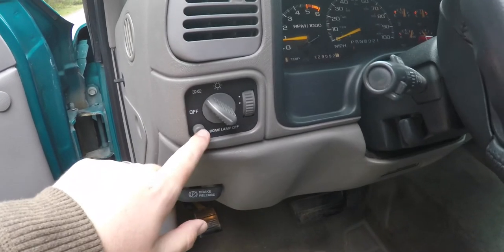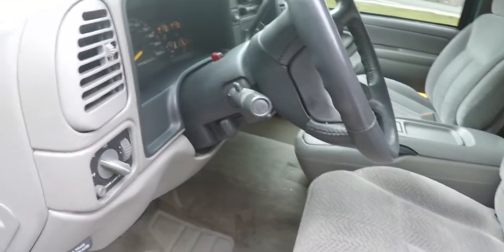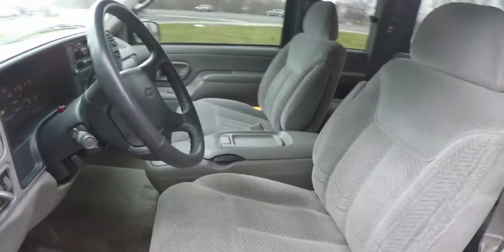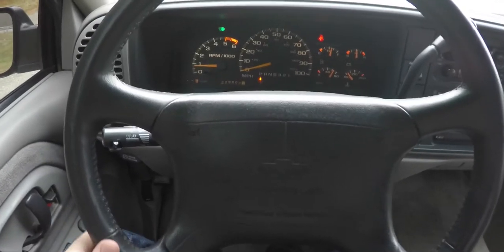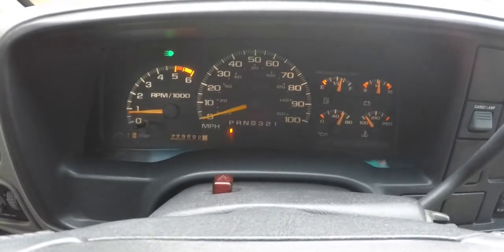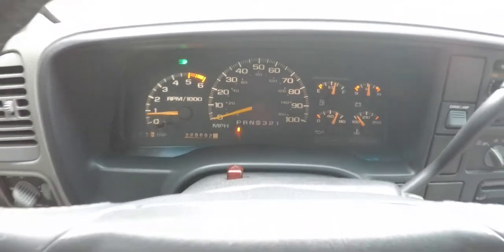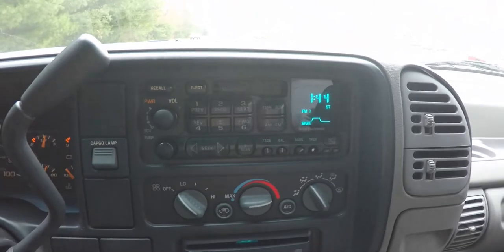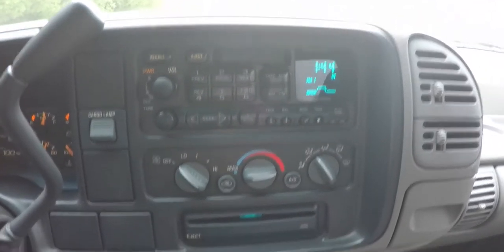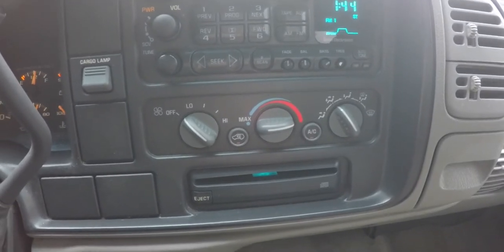You have your headlamp control with dome lamp panel dim and a leather-wrap tilt steering wheel. On your turn signal stalk you have your cruise control. This vehicle currently has 229,692 miles on it. It also has an AM/FM tape player with CD player, as well as air conditioning and climate control.